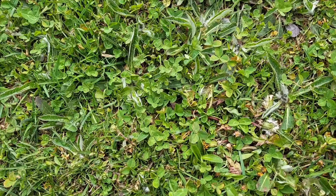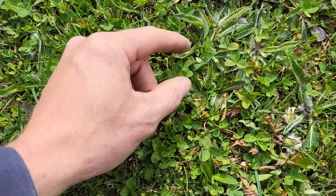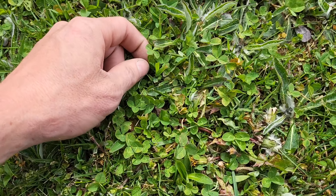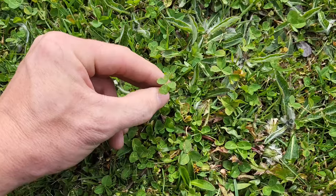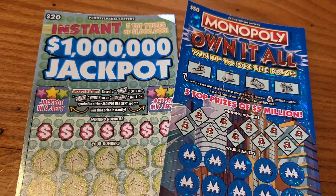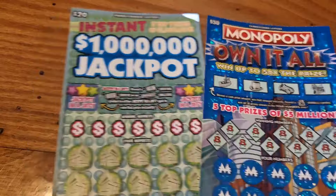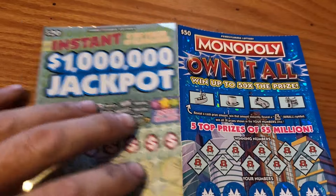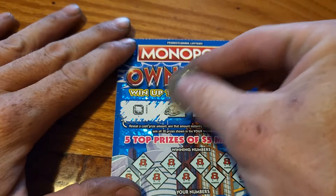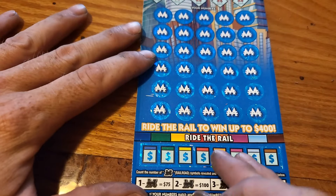Hello, we're back with another daily dose of scratching. Today we have a Monopoly Own It All ticket and an Instant Million Dollar Jackpot ticket. Let's see what we can do here today and start off with the Monopoly ticket — one of my favorites. See if we can get lucky today, see about riding the rail here.